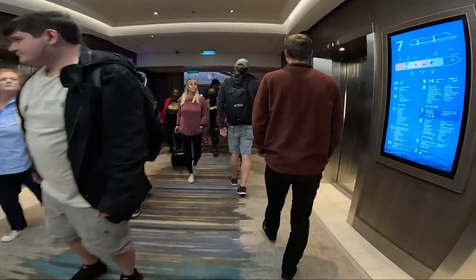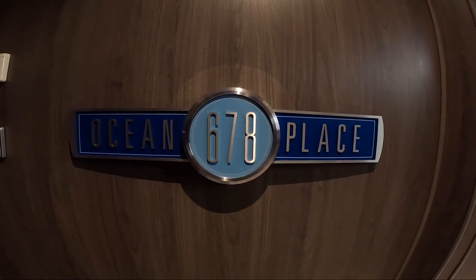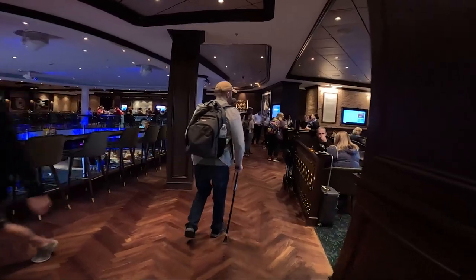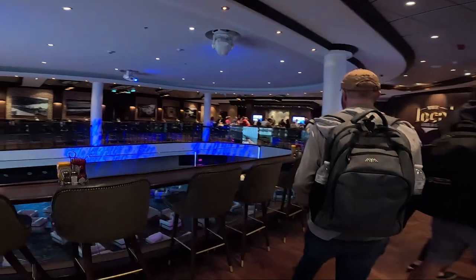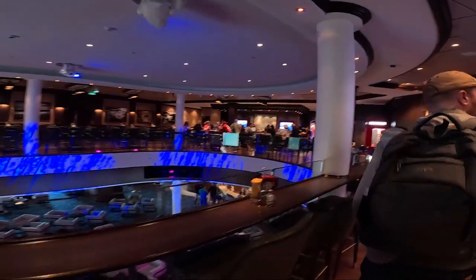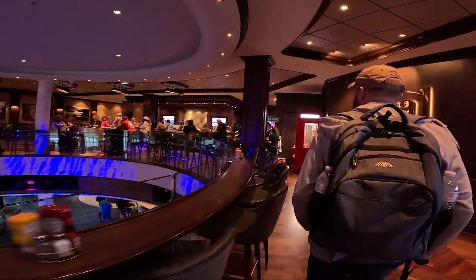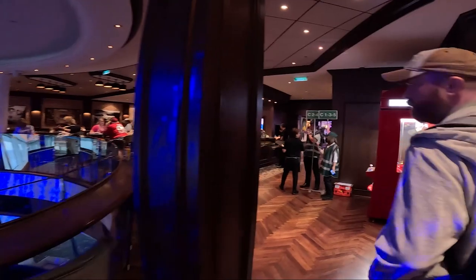Our first activity was trying to get lunch. We usually avoid the buffet on the first day because it gets really busy. So we went to Ocean Place 678, which is the center of the ship and open to decks 6, 7 and you guessed it, 8. On deck 7 was the local pub and they do breakfast, lunch and dinner. We ordered a few things off the menu and then we were off to explore more of the ship while we waited for our cabin to be ready.